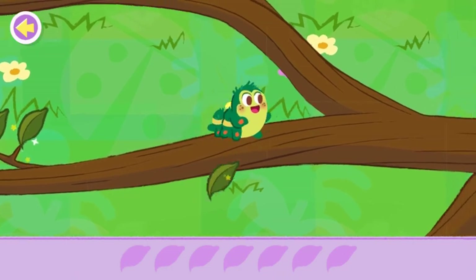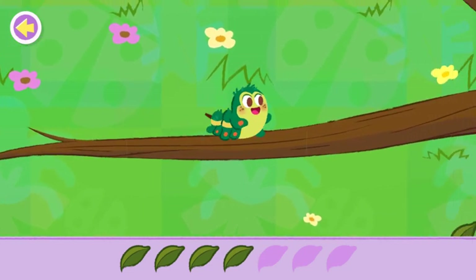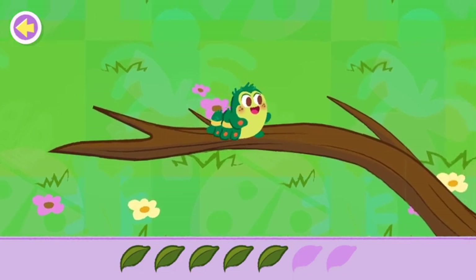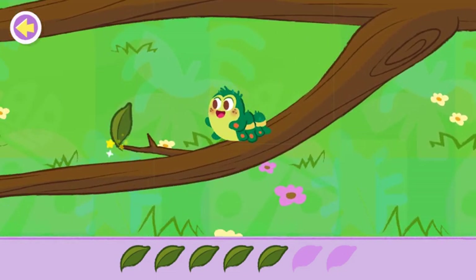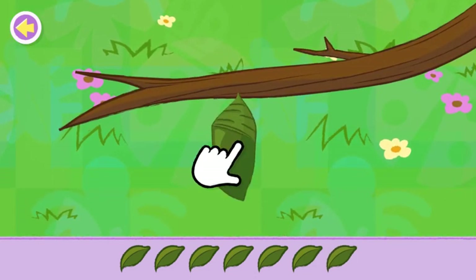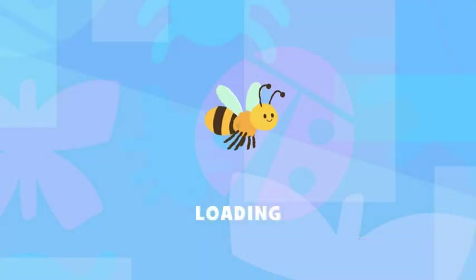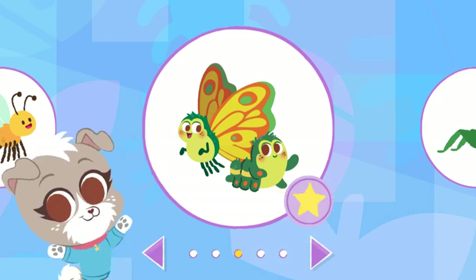Let's help the caterpillar find all the leaves it needs. Now tap on the cocoon until it becomes a beautiful butterfly! You found a caterpillar and helped it turn into a butterfly!